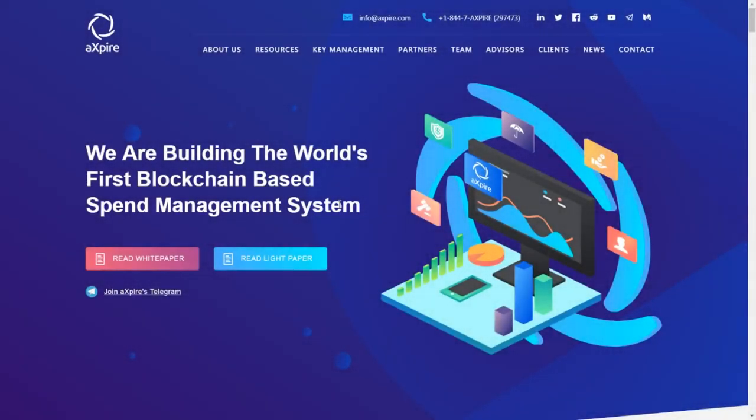Welcome to the Cryptonomatron and today I'm doing a token to watch. I haven't done one in a while but here it is. This is Xpire. Now Xpire is a blockchain-based spend management system, and what that means is they're used by businesses to control their spending.